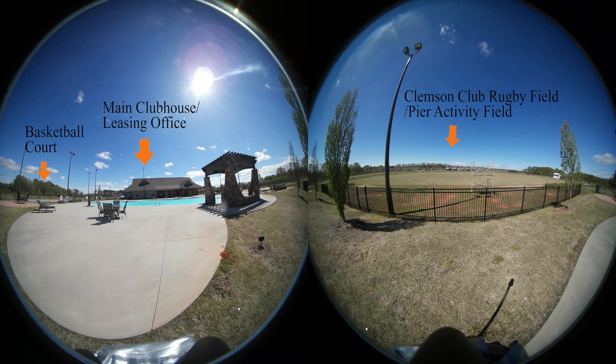Moving along to our second location, we find ourselves at the pool, clubhouse, and leasing office. Looking towards the entrance, we can see the Clemson Club Rugby Field laid out in front of us, where the team often hosts games and where people of the pier come to play activities. Facing the clubhouse, one can see the spacious pool and deck that even includes a fire pit and hot tub.